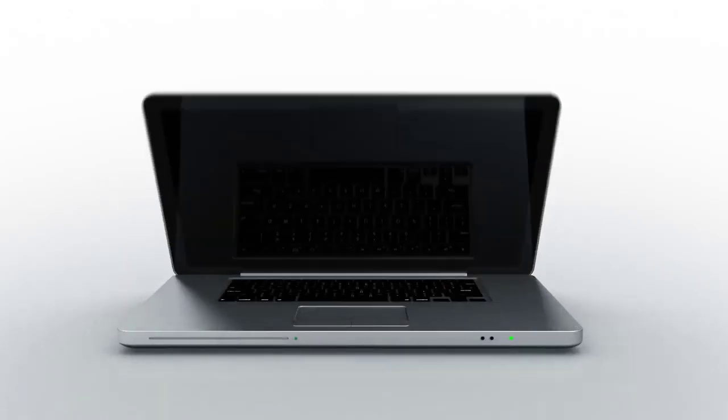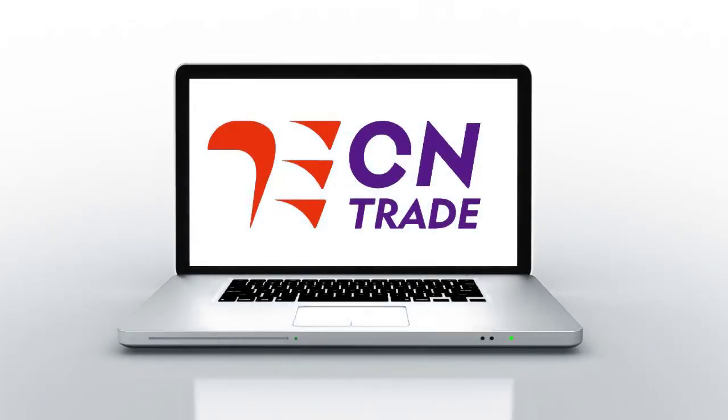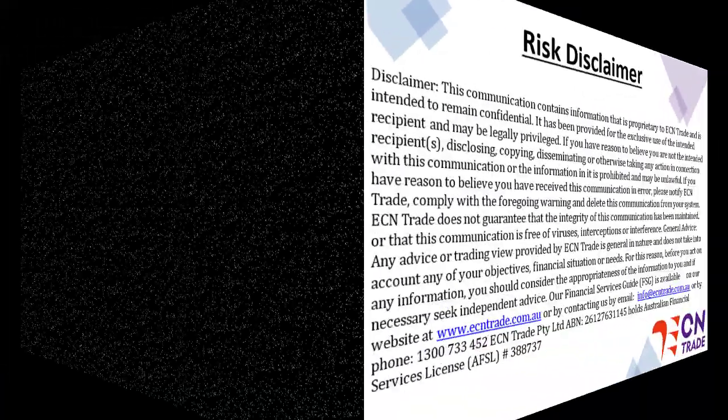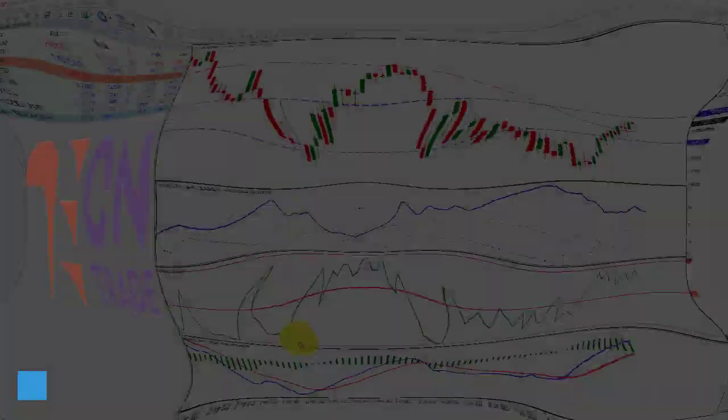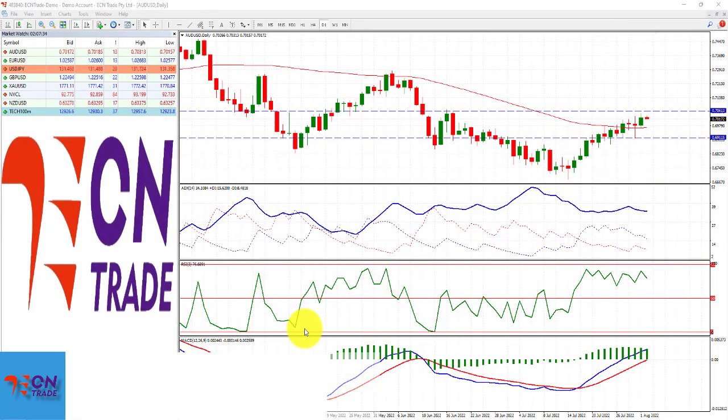Welcome to ECN Trade daily video. Before we begin it should be noted that any advice is of a general nature only and that your personal circumstances have not been taken into consideration. Hello everyone, my name is Rob Clayton and thank you for joining me.